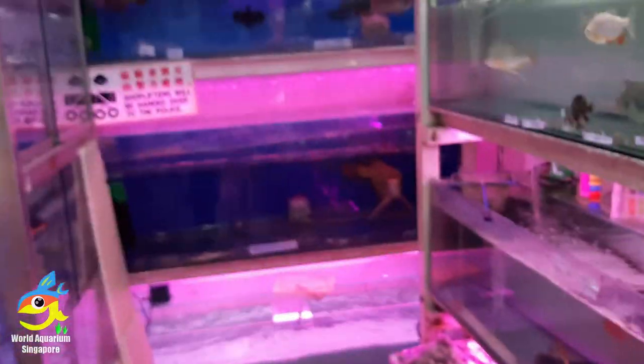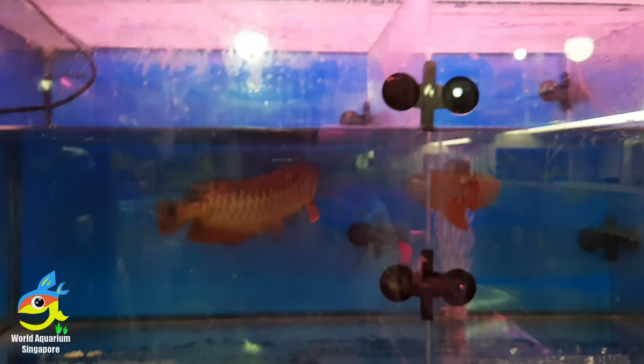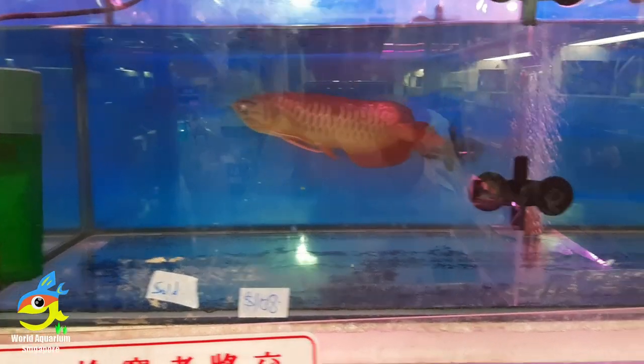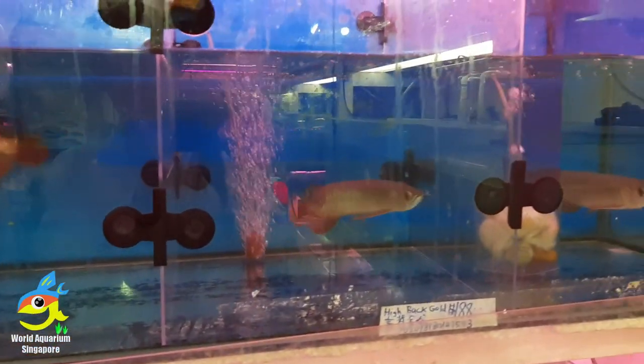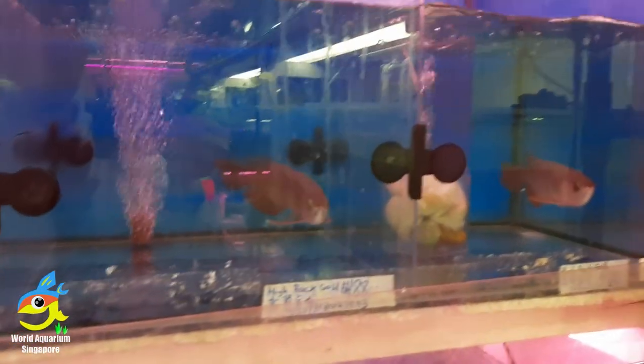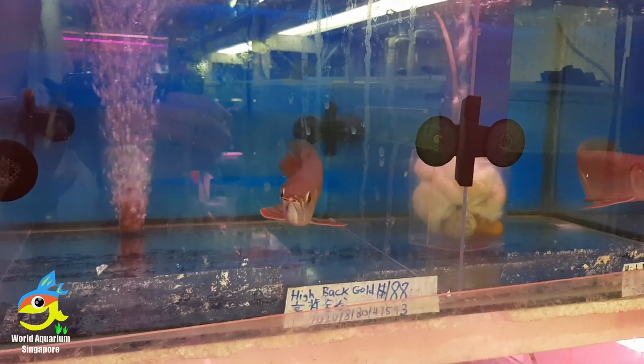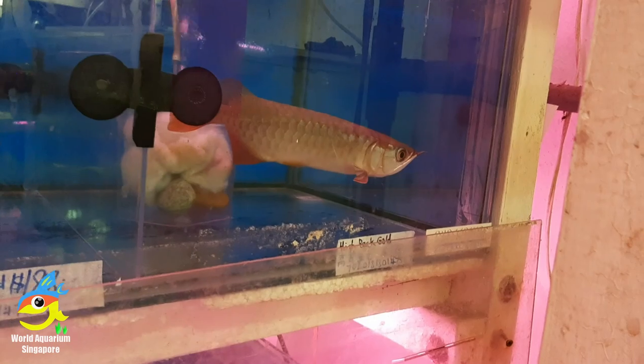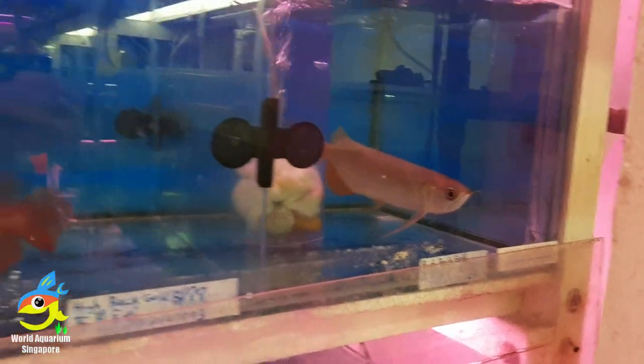Right now let's move over to the freshwater side. Starting from the left side, they're selling some accessories. And the arowana — these arowana prices, you know, 1 over 8, Grade 8. Such a big arowana — it's quite worth it at 1 over 8.